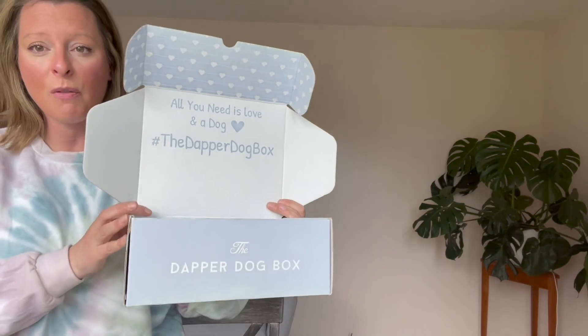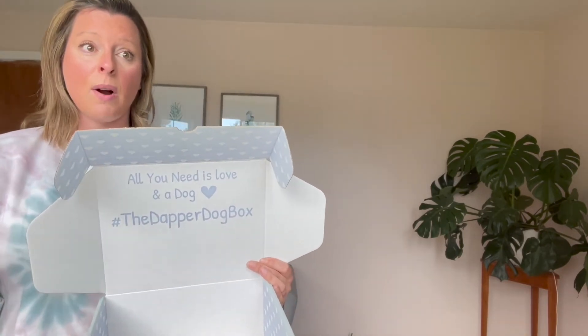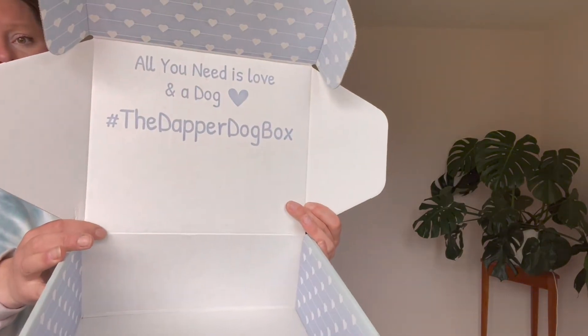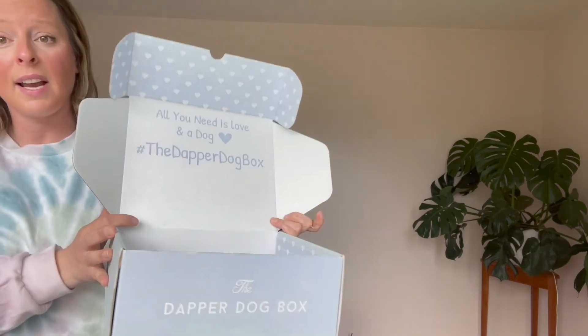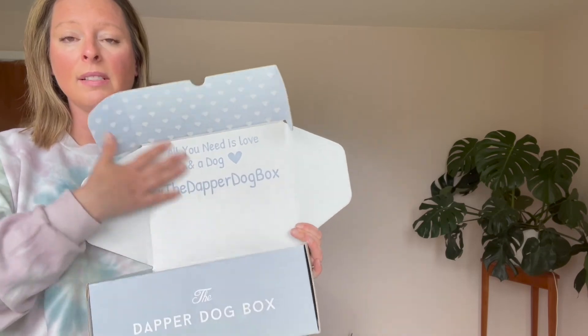I spent a lot of time designing this box — three months researching to come up with the perfect design. When I created it, I was thinking about my audience: people who posted on Instagram, wanted to showcase their box, and post pictures with their dog. So I created a product for those people — we always have to know who our audience is and what they'll like. On the inside it says 'All you need is love and a dog at the Dapper Dog Box,' with branding, a fun slogan, and the logo. In my opinion this box design is pretty much perfection. So many companies have a blank box on the inside and it just doesn't look good.